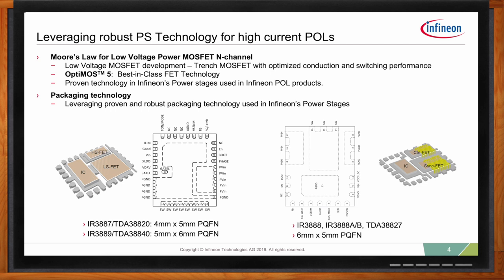The FET technology we use in our high-current point-of-loads is OptiMOS 5 — the best-in-class FET technology used in all our power stages and widely used in the majority of servers at key OEM and ODM accounts. This is in fact the core competency of Infineon when it comes to OptiMOS FET technology and dealing with the challenges of this very thin FET technology during assembly and packaging.